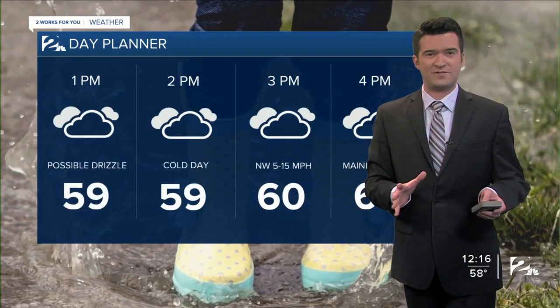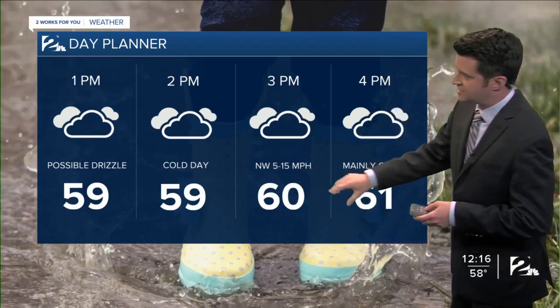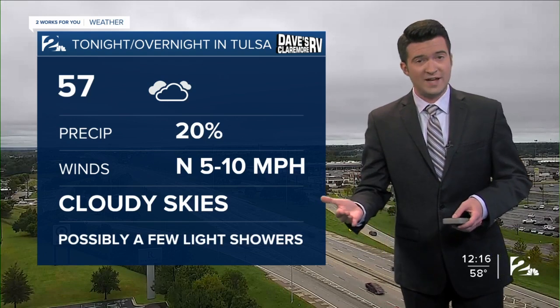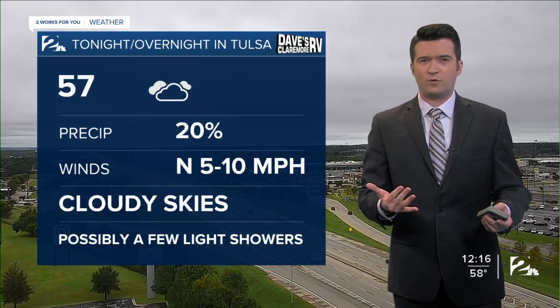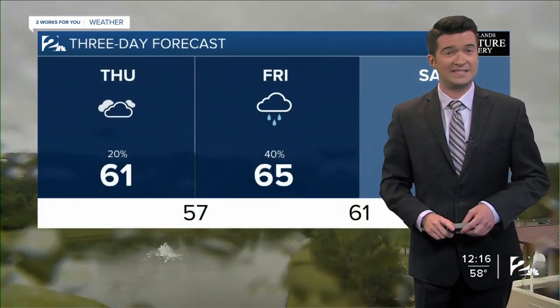Your day planner for the rest of this afternoon: cloudy skies, certainly a very cold day. Upper 50s there at 2, 60 degrees at 3, and 61 later in the afternoon at 4. Overnight tonight, cloudy skies, possibly a few light showers, with our morning low forecast down to 57. Northerly winds between about 5 and 10 miles per hour.